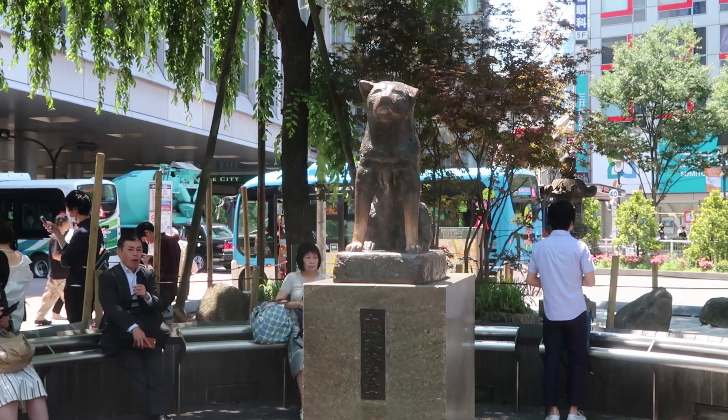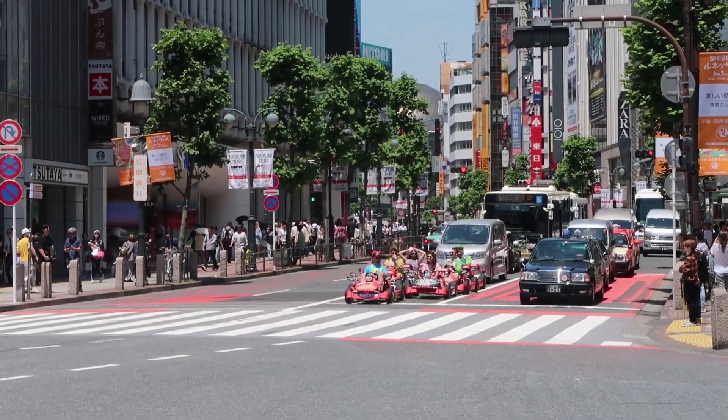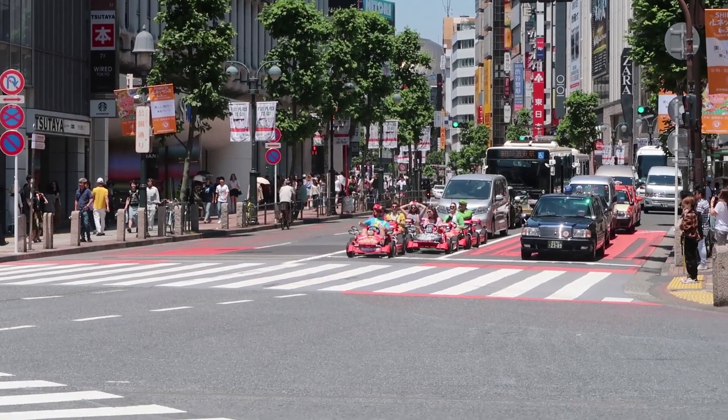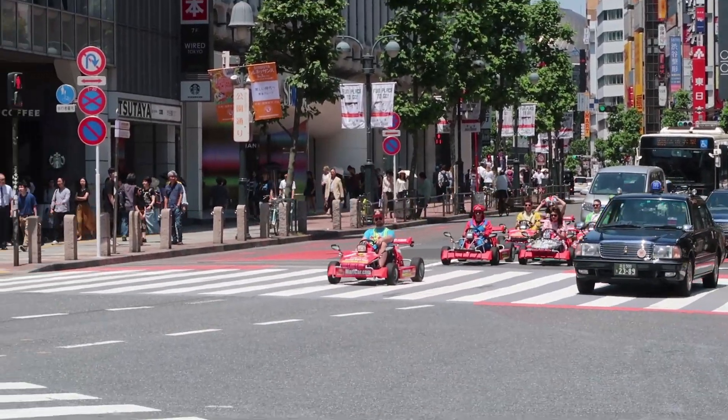This is the dog Hachiko. Okay, so this could have been us if Romy had a driver's license — but she doesn't. I'm so jealous!